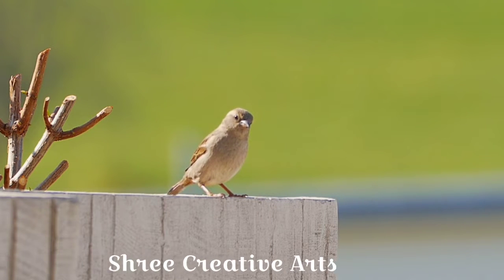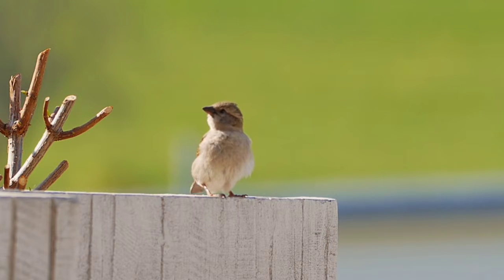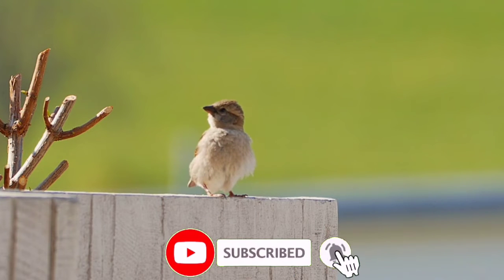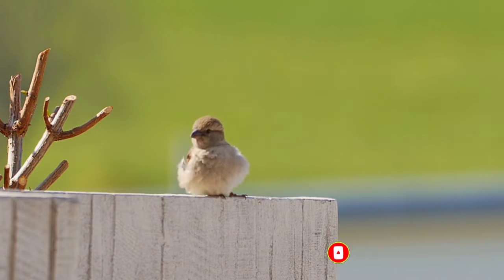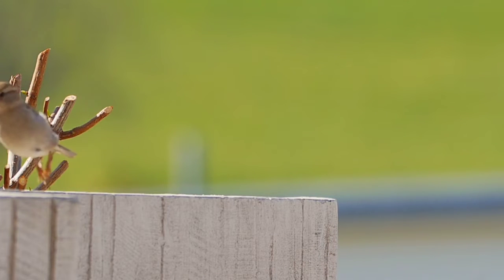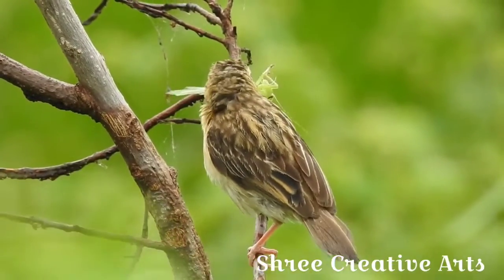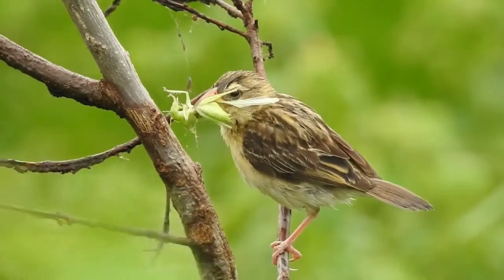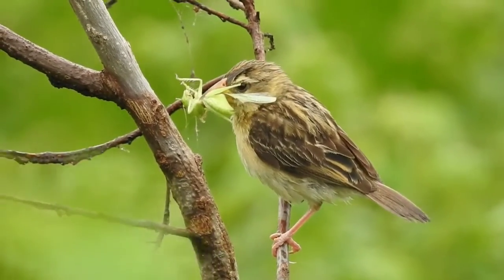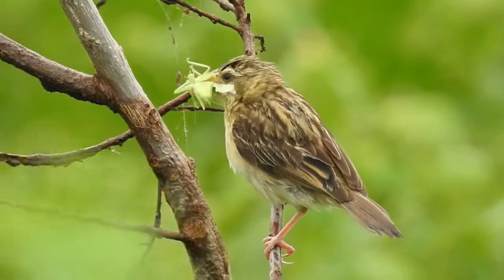Sparrows are monogamous and typically mate for life. When a female approaches a male, the male displays by moving up and down while drooping and shivering his wings, pushing up his head, raising and spreading his tail, and showing his bib.